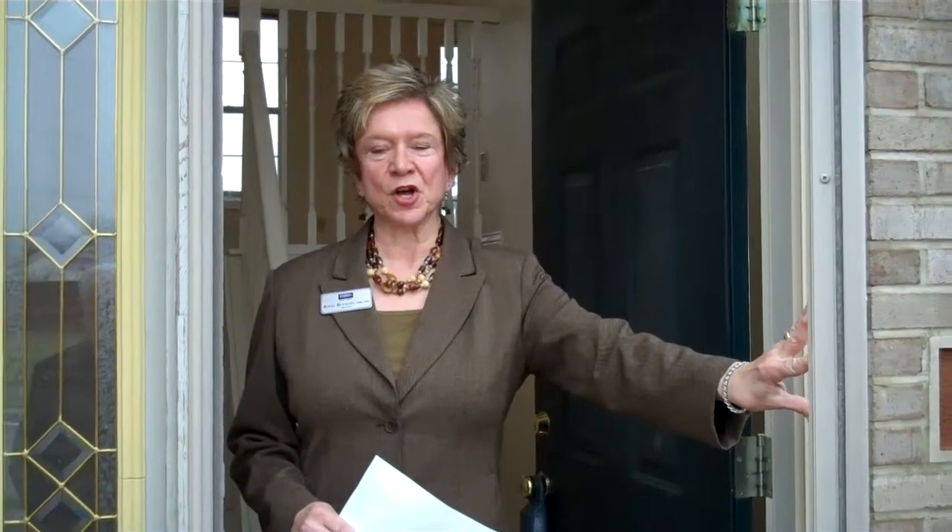Hi, I'm Jewel Buckley with Coldwell Banker. Today we are visiting 65 Pittman Court in Taylor Hill. Come on inside, let me give you a tour.